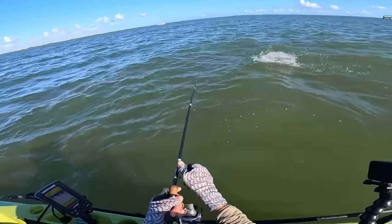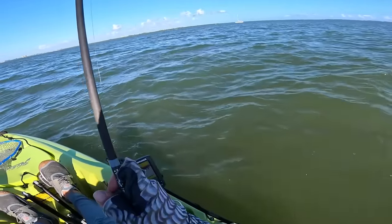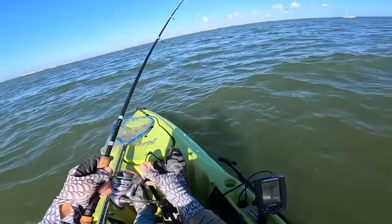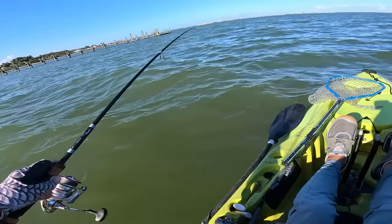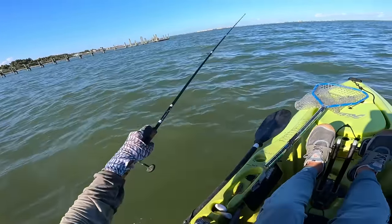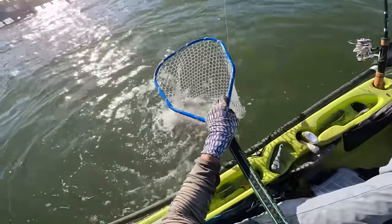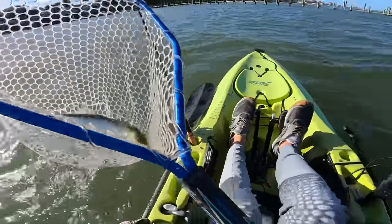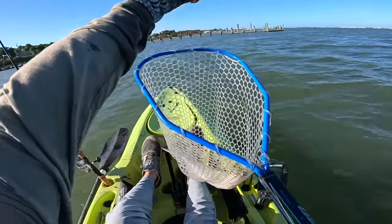Whoa — a ladyfish. I don't want one of these. They could just cut the Voodoo Shrimp off since I only have 12-pound fluorocarbon. Got him off.